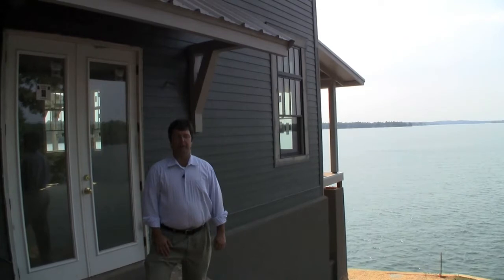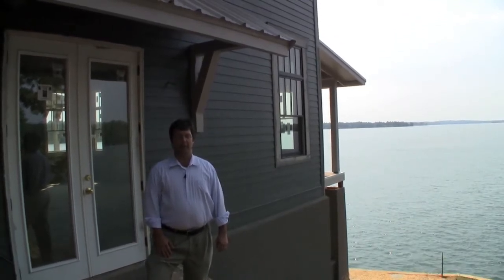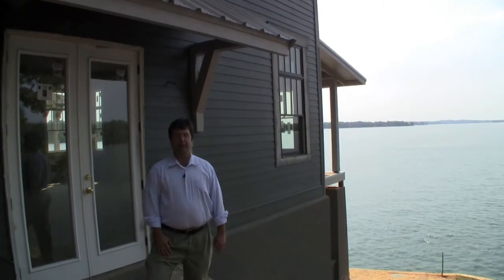The first major problem to figure out was: we're entering these homes from the top, but we're still 30 feet from the water. They are lake houses — how are we going to actually live in these houses?